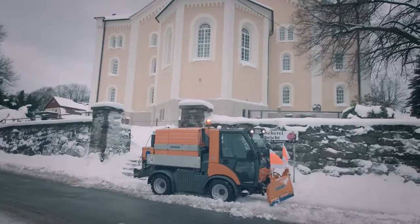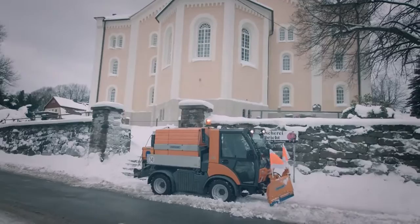Whether in drive or manual operation, the different expansion stages of Fiedler attachments can be combined almost without limit.